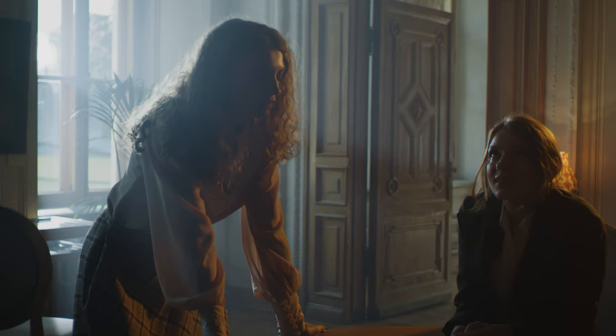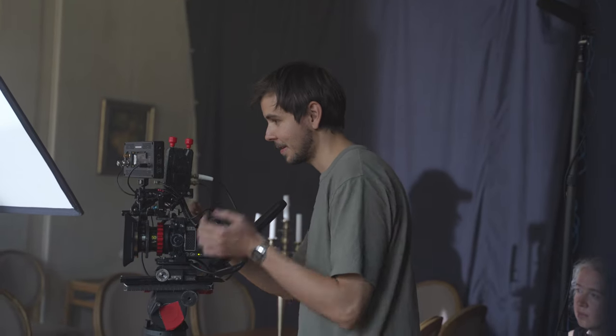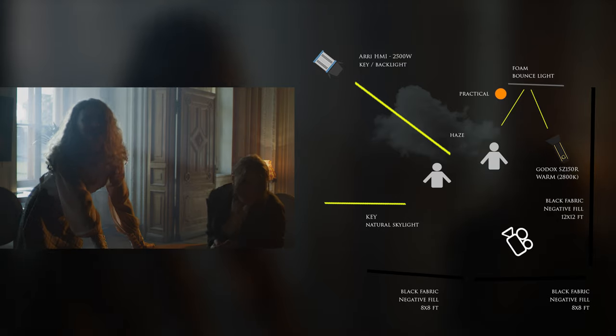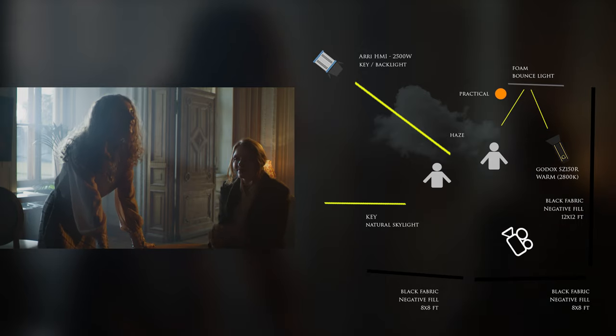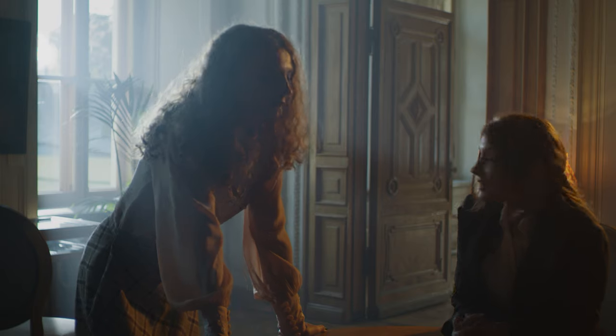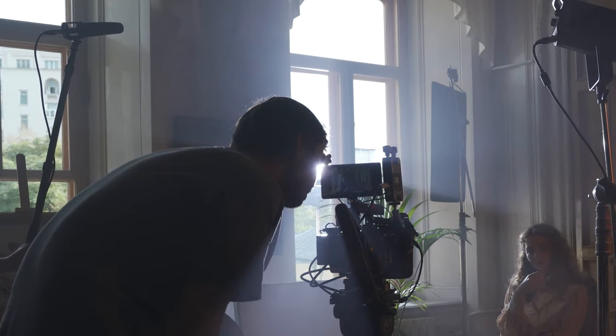As you can see, the shadows in this scene are quite deep, just because I used negative fill from the camera side again. The Arri in this scene works as a key light from the window — you can see all the power of the light in the beams. I also used the Godox as a backlight on the character, setting its color temperature the same warm as the floor lamps. The Godox helped me intensify the practical light.